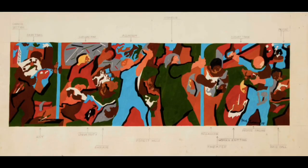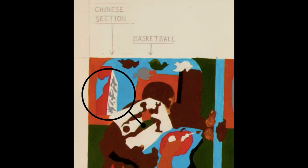On the Christie's auction website I found this maquette for the original project proposal, with handwritten notes. Out the window you can see Chinatown.